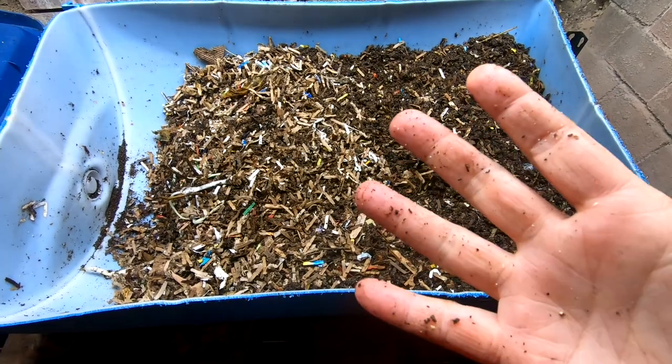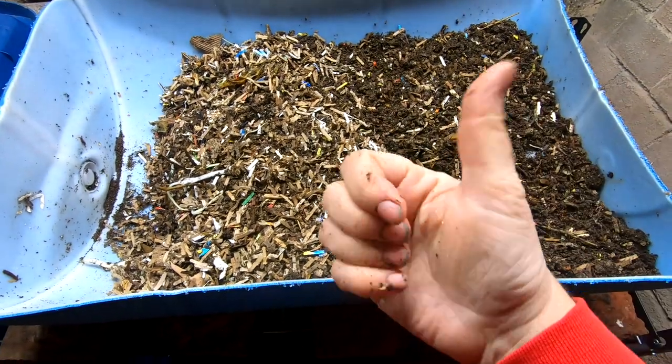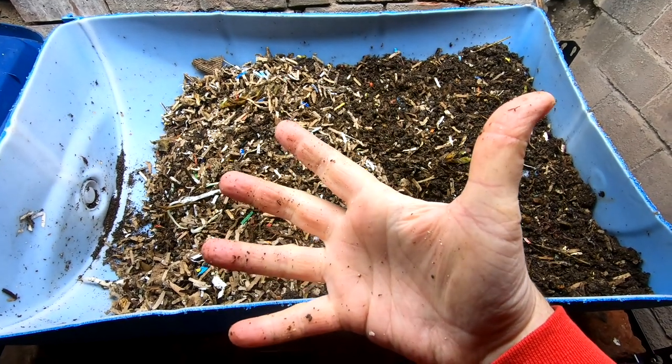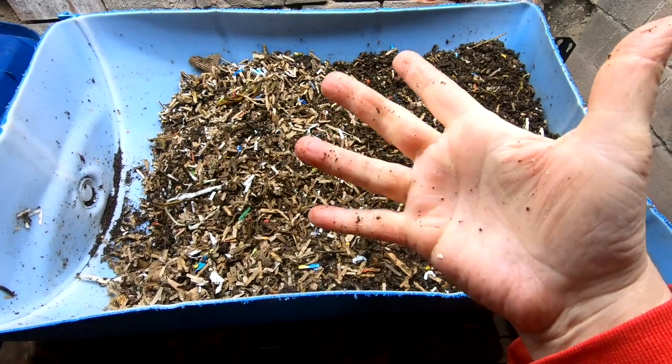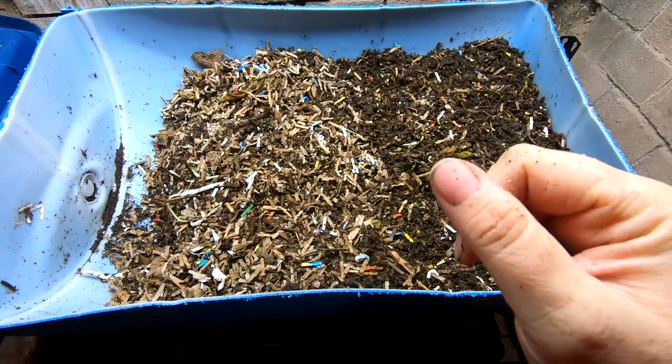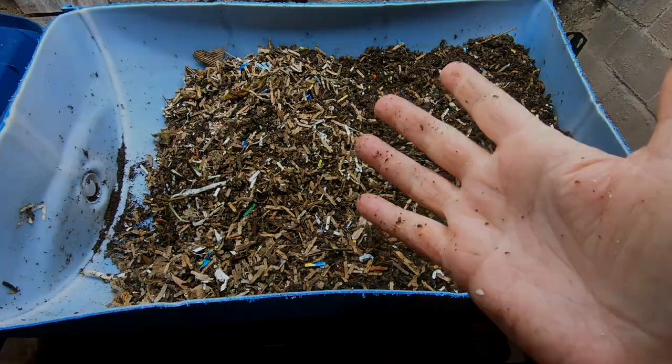These worms do have their own playlist and I can link that below. If you like this video, give it a muddy thumbs up. If you're not a member of my worm family, click that subscribe button. And if you want to know what I'm doing when I'm doing it, ring that bell icon. Thanks for hanging out with me and my worms, everybody — have a good day.